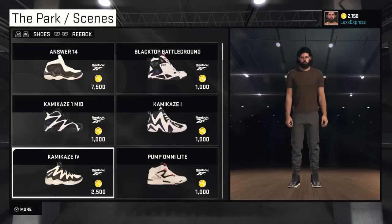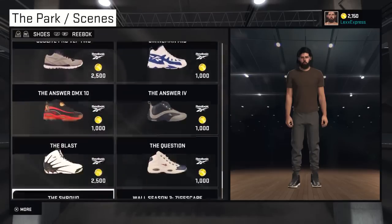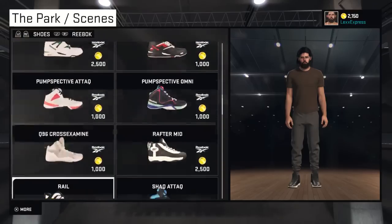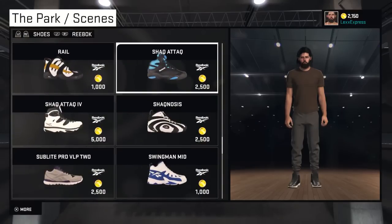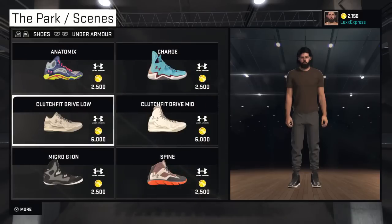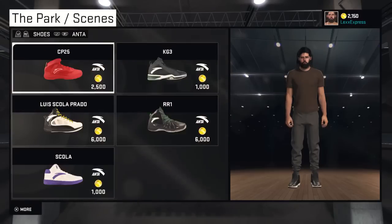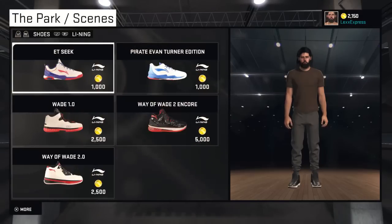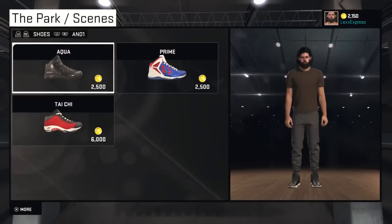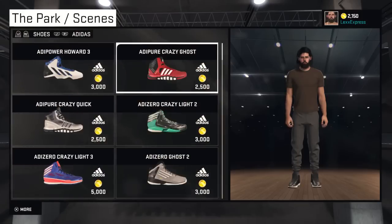We got Converse. Reebok - look at the old-school Shaq's right there. I had the Kamikaze confused with these actually, but they added the Shaq Attack - that's real cool. They got Spalding, Under Armour, Peak, Anta. Look at Wade's brand - Way of Wade - too nice. Finally added AND1. So yeah, that is all for the shoes.